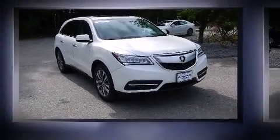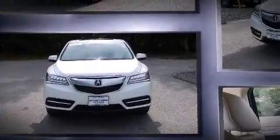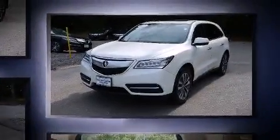Step into the 2014 Acura MDX. A 3.5-liter V6 engine pairs with a sophisticated 6-speed automatic transmission, and for added security, dynamic stability control supplements the drivetrain.